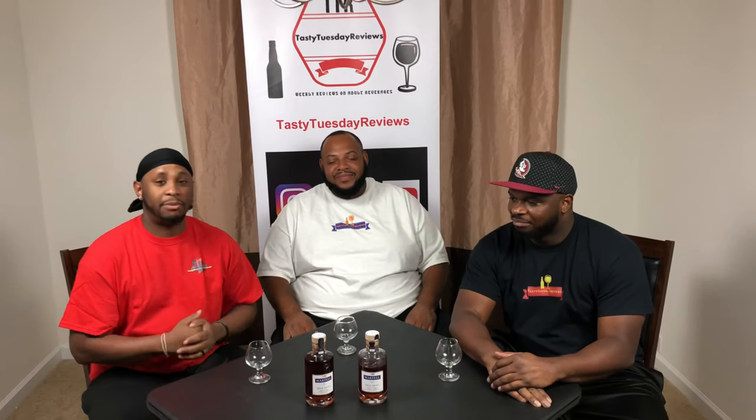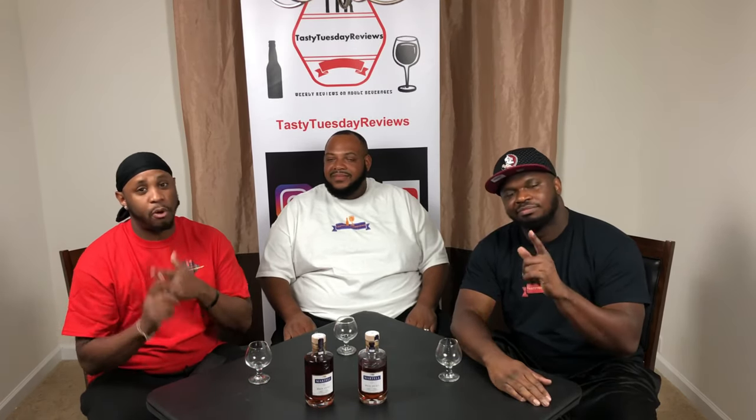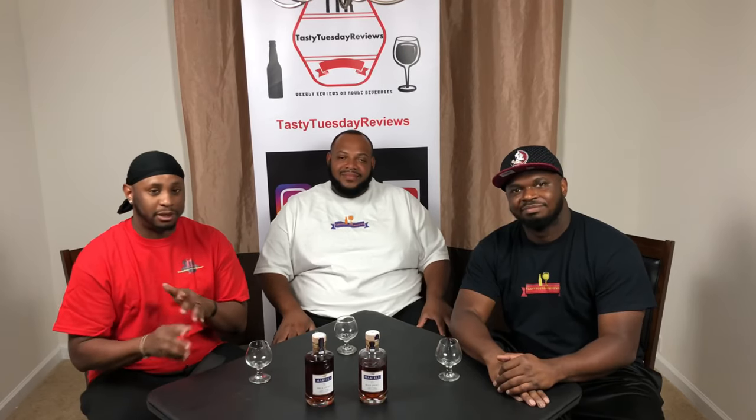And today we got something good for y'all. It's called the Martell Blue Swift. But first, before we get into it, make sure you are 21 years or older before you party, turn up, and drink. And please be safe. Drink responsibly.